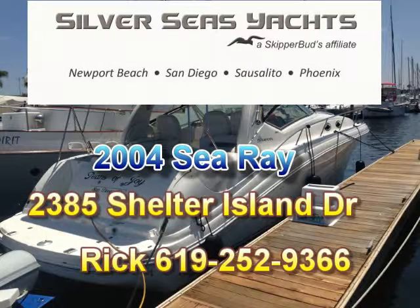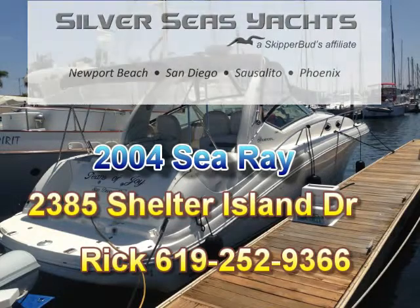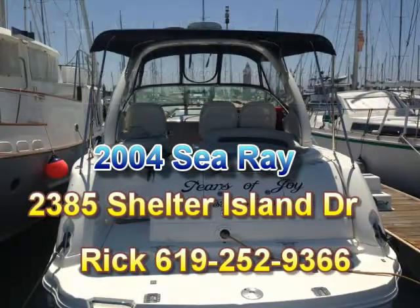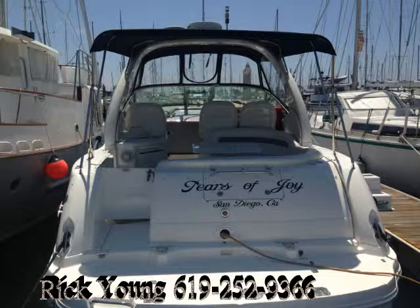Thanks for clicking on this 2004 34 Sea Ray. Hopefully during the walkthrough it's something exciting. Make sure you give me a call — look forward to seeing you. Hopefully this boat will work out for you, and if not, it's a great deal, this 2004 34 Sea Ray.